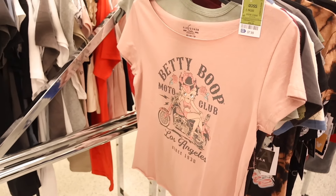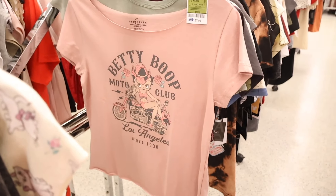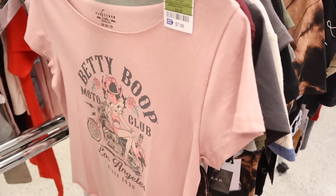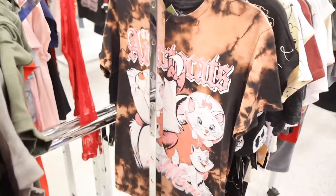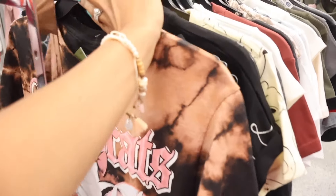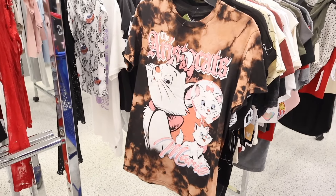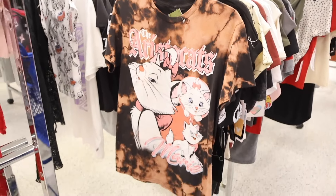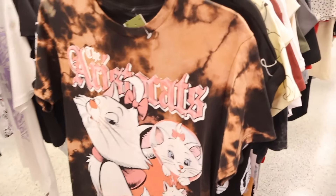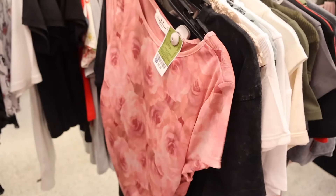This Betty Boop off-the-shoulder top is pretty cute — only $8. Wild West shirts with bows are super trendy. And look at this top with a Disney show on it — I keep seeing this show everywhere on T-shirts and decor. It's only $6, really cute with bike shorts. I'm hoping to find some designer and luxury items in the front — we'll see!